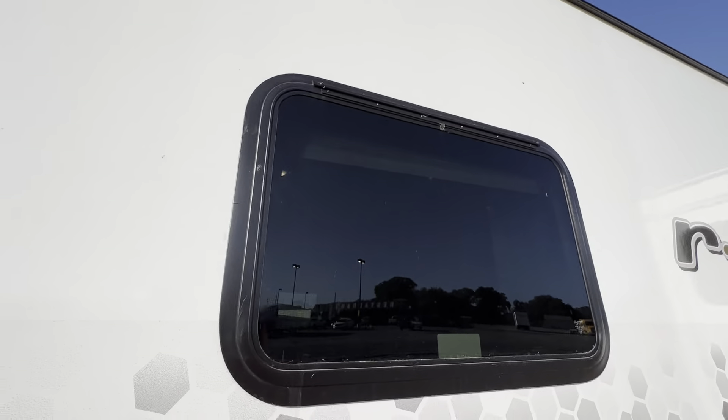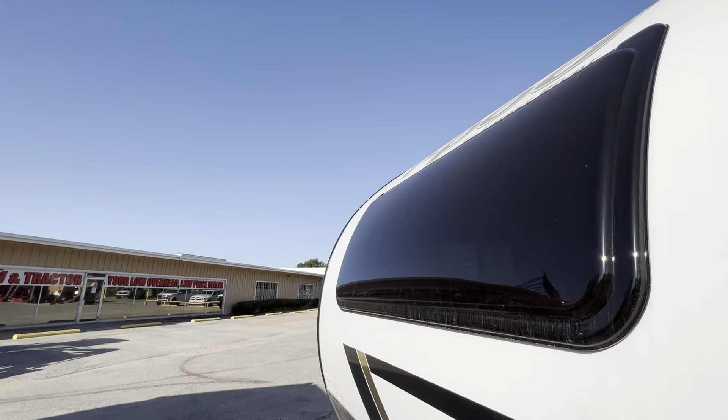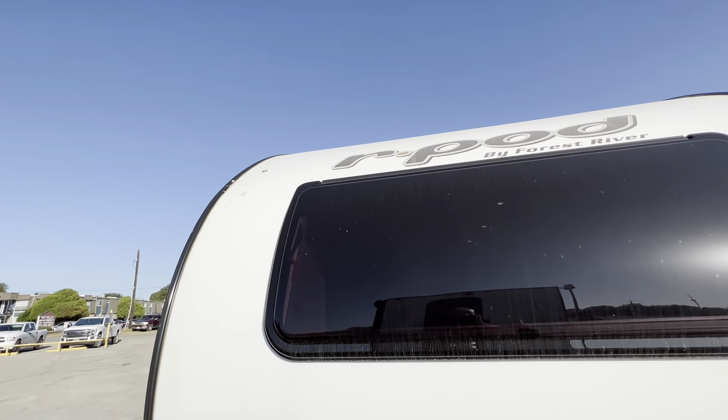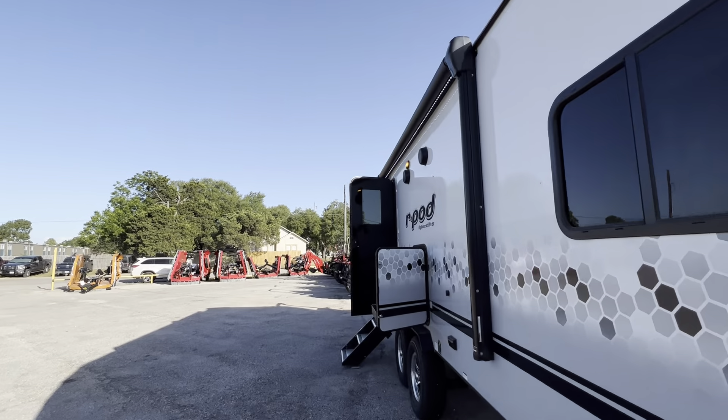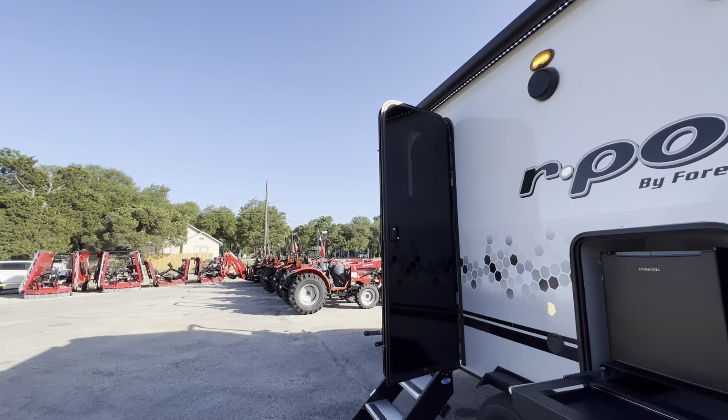The windows are tinted for more privacy and energy efficiency, and it does feature a panoramic window. This opens from the inside and allows cross ventilation. I'll show you the privacy shade and the sun shade on the inside.